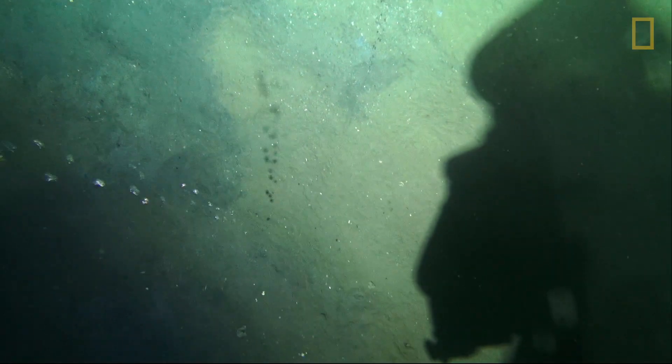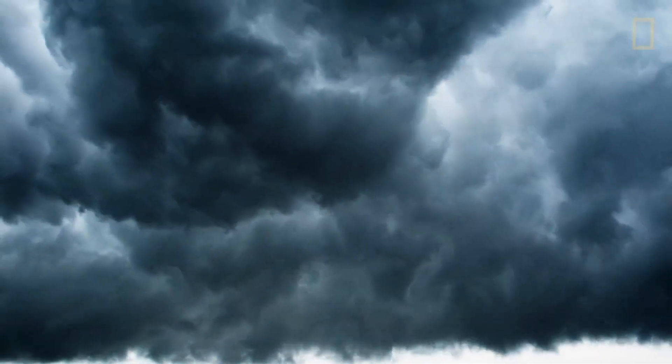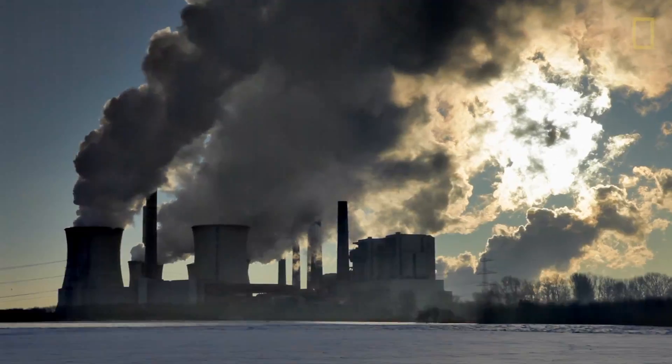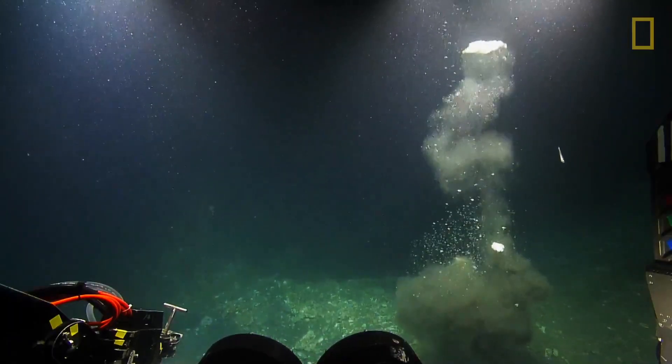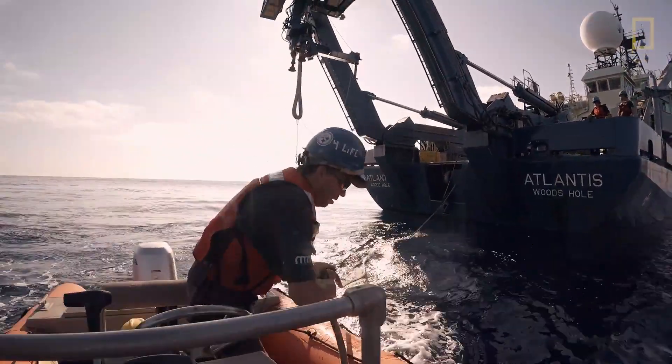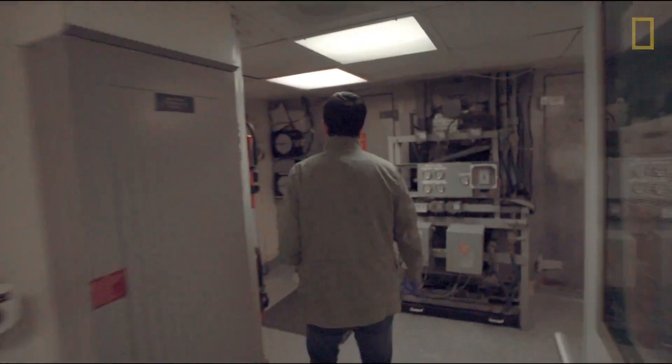There are places all over the world where methane is coming out of the seafloor. This is kind of concerning because methane is a very strong greenhouse gas. We think a lot about carbon dioxide heating up the planet, but methane is about 25 times worse. Anything we can do to understand where that methane is coming from and where it might be going is really important.